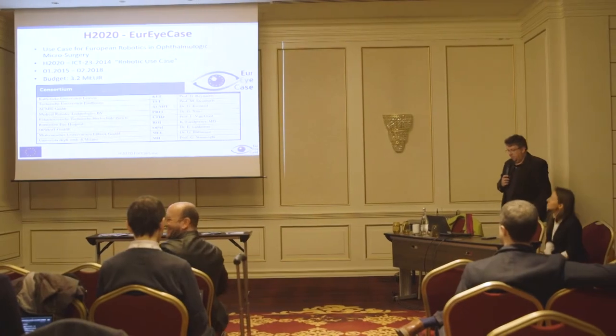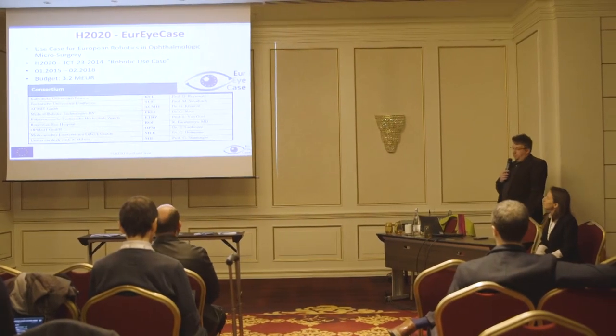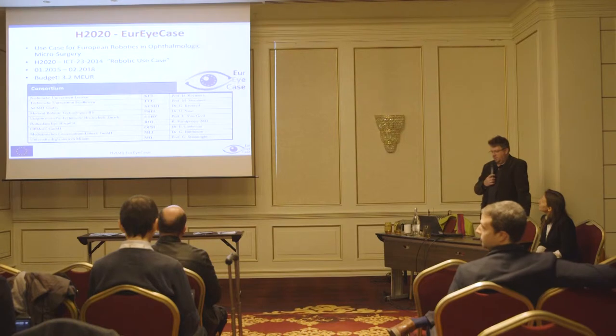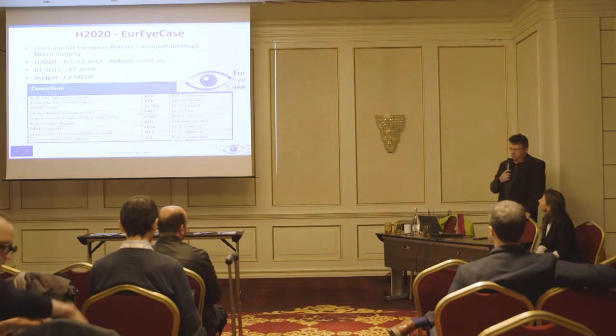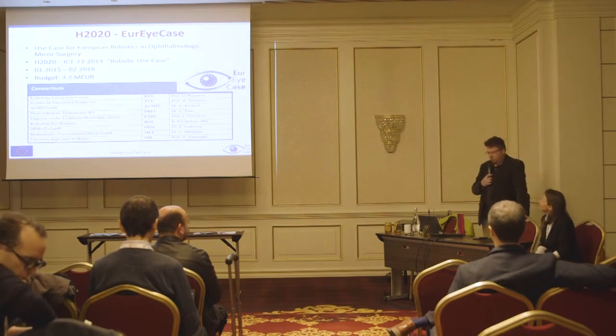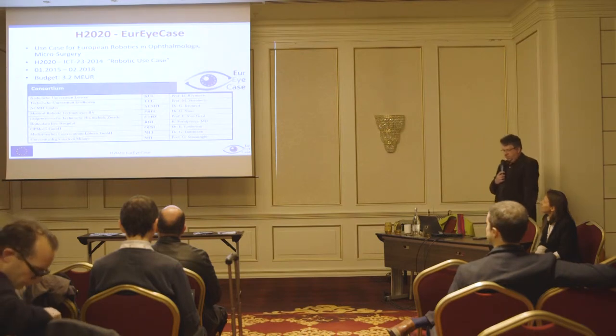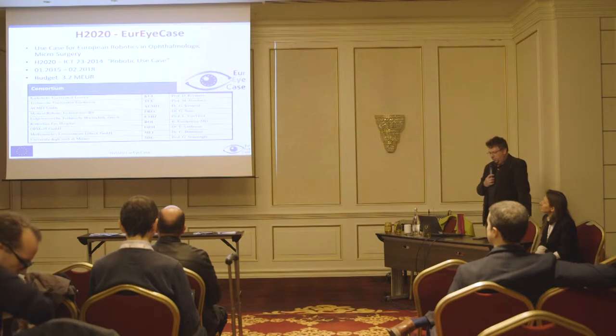Good morning everyone. I present the Eurocase project. You see some details here. It was in the robotic use case funding program, which for me with my applied oriented research is really a great tool. I hope there will be more of this. You see the budget, you see the duration, and the consortium leader was KAL in Leuven.